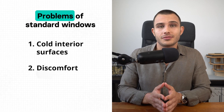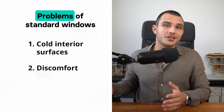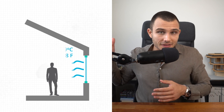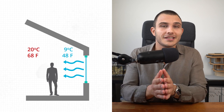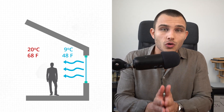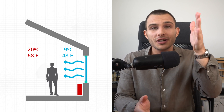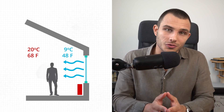Another problem many homeowners face is mold. It's not only about visual appearance — mold spores can lead to respiratory issues. Related to this is comfort: sitting near a window in winter can feel like the cold is seeping in, even with new standard windows. That's because the temperature difference between the window surface and the indoor air is too large. That's why in old buildings you'll find radiators under every window — the radiator creates a warm curtain that compensates for the cold window surface.